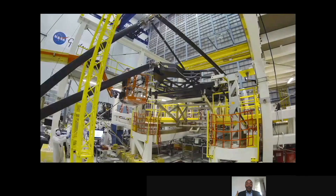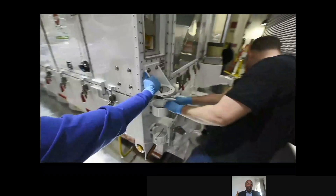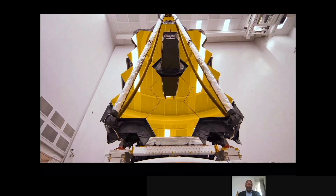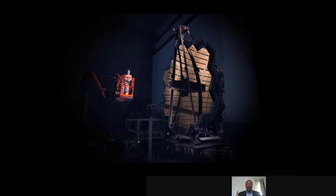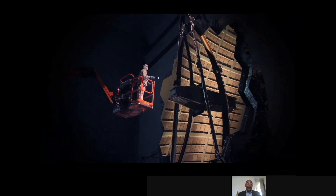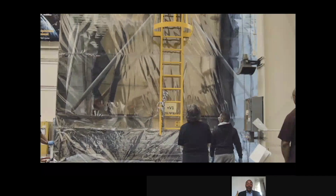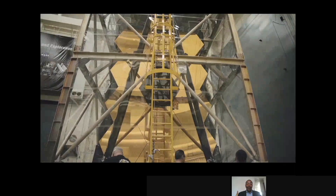Constructing the James Webb Space Telescope, a mission led by NASA with its partners, the European Space Agency and the Canadian Space Agency, requires the collaboration of thousands of people from across the United States, Canada and Europe. The James Webb Space Telescope is the most ambitious and complex space science mission humanity has ever undertaken. Webb is NASA's highest priority science mission. This is the optical and science segment of the Webb Space Telescope in one of the largest clean rooms in the world at NASA's Goddard Space Flight Center in Greenbelt, Maryland. This half of the observatory element successfully passed a series of rigorous vibration and acoustic tests to ensure Webb's optics and science instruments can handle the stresses of launch.